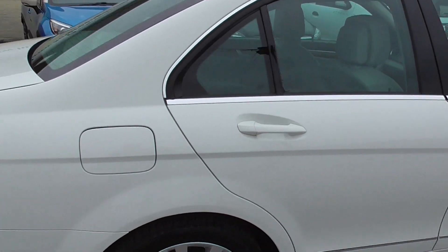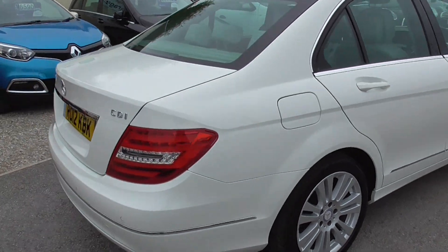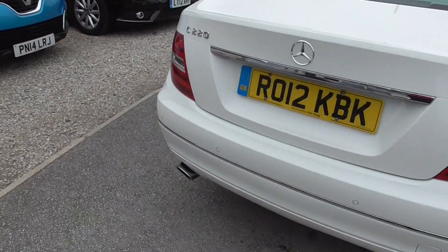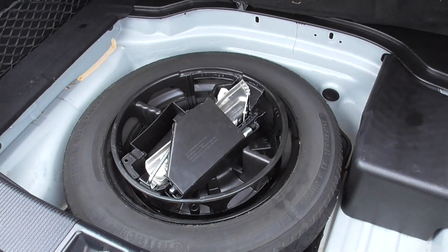Really fuel efficient car as well. I've had a couple of these C220s myself, really like them. Parking sensors around the rear as well, huge boot in them, and you've also got a Space Saver spare wheel under there.